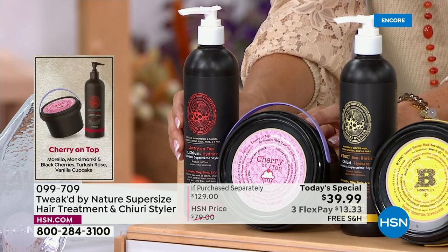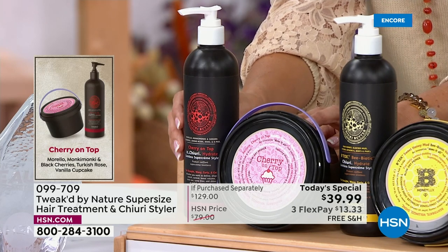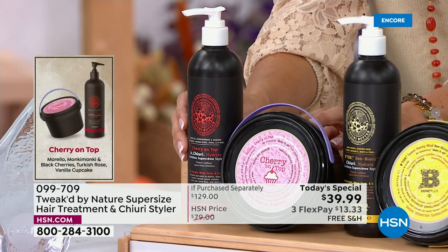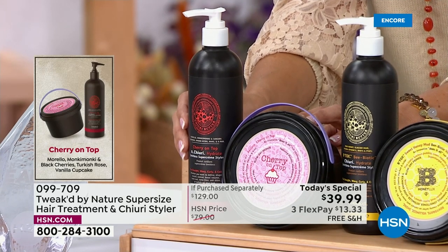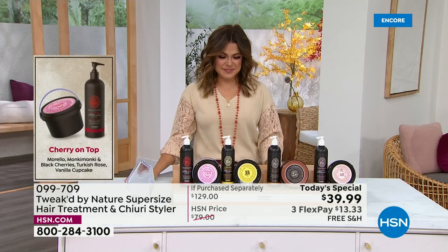It's not that typical cherry you see with other products. This one has a Morello cherry from Quebec, Canada, handpicked by these beautiful women on a co-op — they built it into a syrup with an amazing aroma. And then there's the Monkey Monkey cherry, which is almost the size of a pumpkin. Its aroma is what makes it so special. All formulas do the exact same thing — you're getting a 98% reduction in breakage, volume, and more antioxidants.